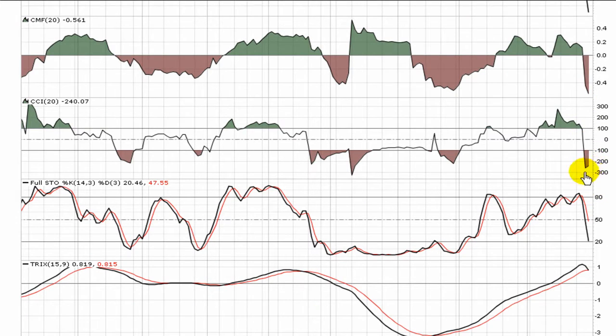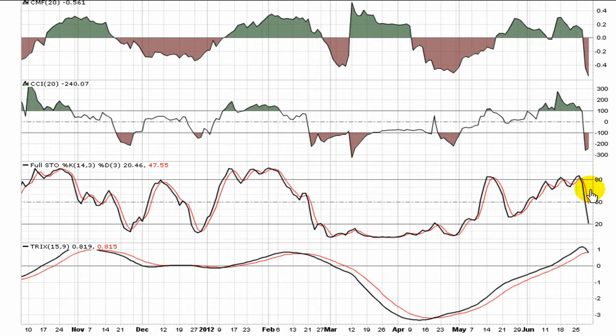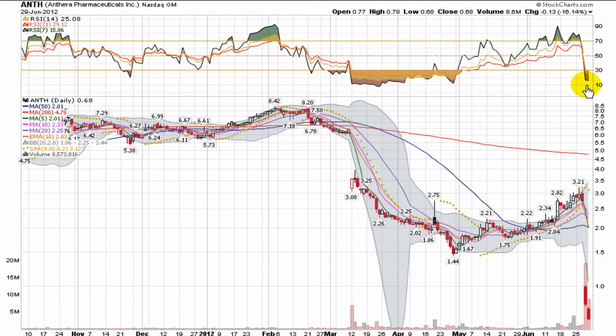Interesting to note, the CCI has actually turned a little bit. Full stochastic, a gauge of momentum, is dropping hard. TRIX is a lagging indicator — you're just never going to get anything from that. RSIs have now reached into oversold territory, but as demonstrated back in March and April, the RSI can ride in oversold territory for quite a while.